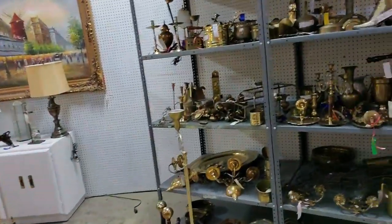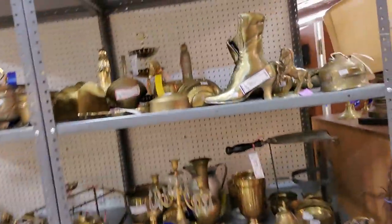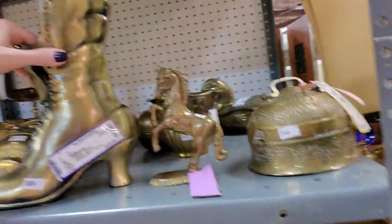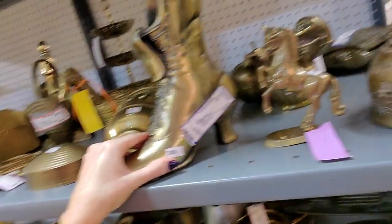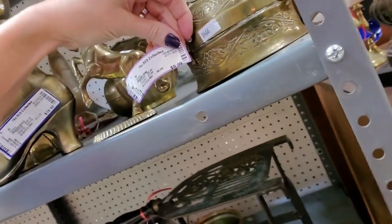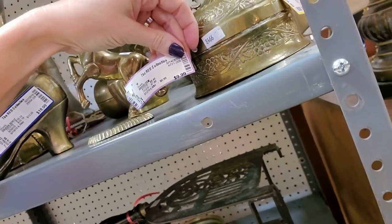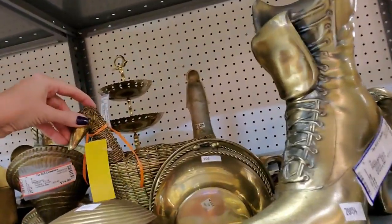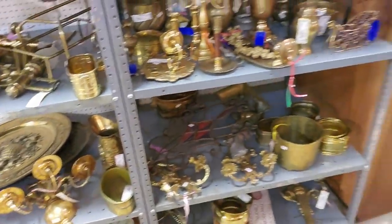I got mine at a yard sale for $20 — I'm really proud of it. Here we have a lot of brass stuff. You can get a brass boot for $18.99, or a little brass unicorn for $7.99. A little woven duck thingy. Lots of brass stuff.